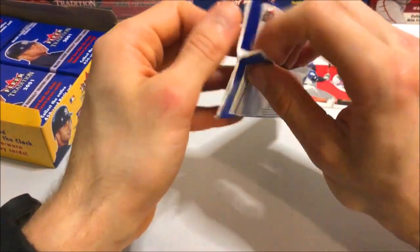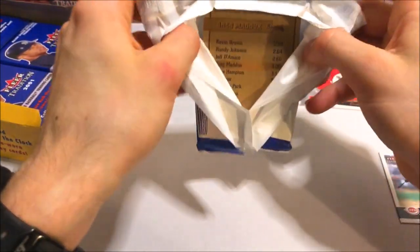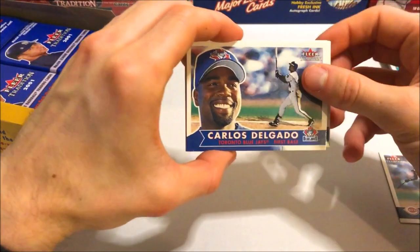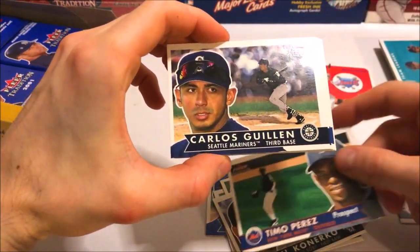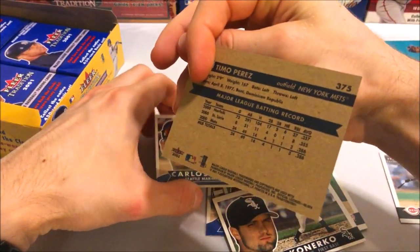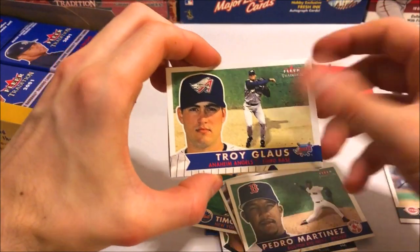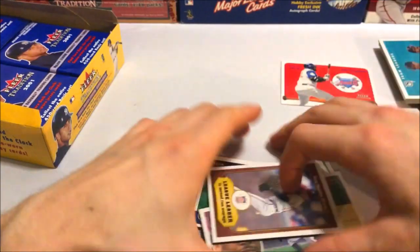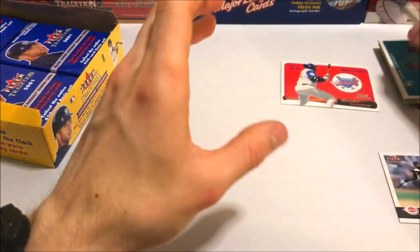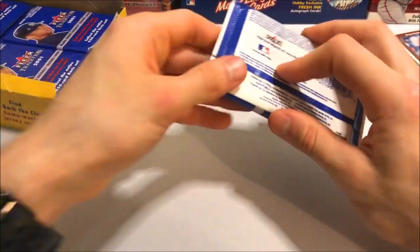It'd be pretty cool to hit a Jeter — pretty cool to hit any sort of hit or a relic out of this. Like I said, that Willie Mays auto would be insane to hit. Carlos Delgado, Ruben Rivera, Paul Konerko. There's a prospect card — there are like a hundred or so prospects in the set, all towards the end. Pedro, Troy Glaus, Gary Sheffield, and a nice Greg Maddux on the Braves. Again, nothing much in that pack — dealing with one insert, one big card.